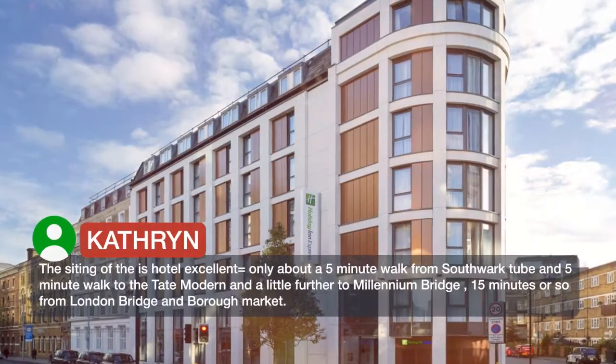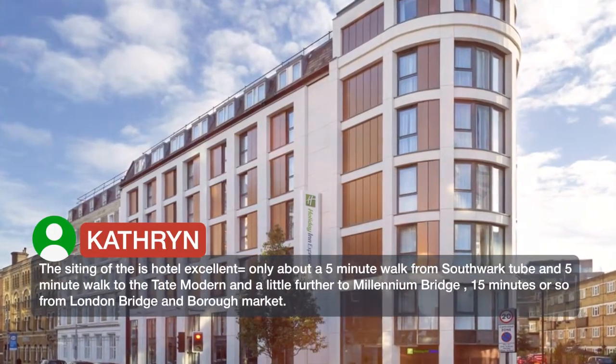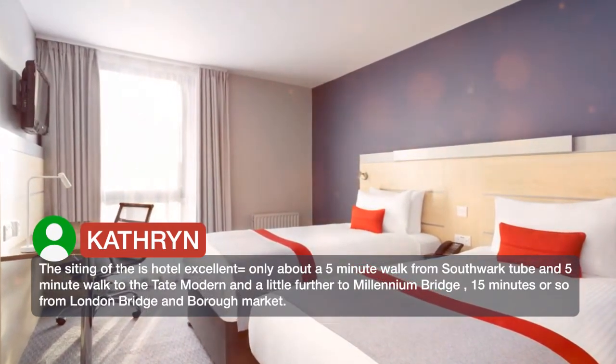The Is Hotel Excellent is only about a 5-minute walk from Southwark Tube and a 5-minute walk to the Tate Modern and a little further to Millennium Bridge, 15 minutes or so from London Bridge and Borough Market.